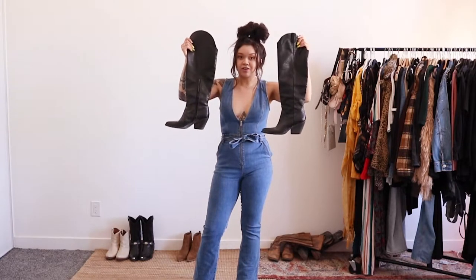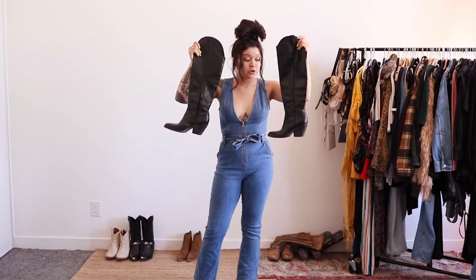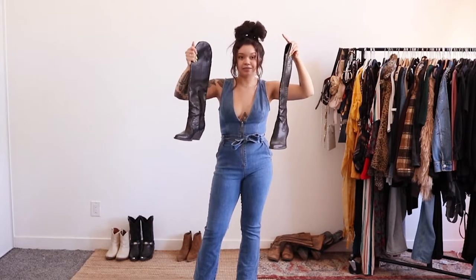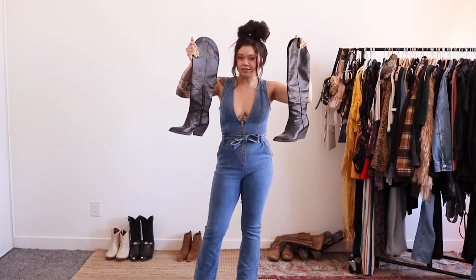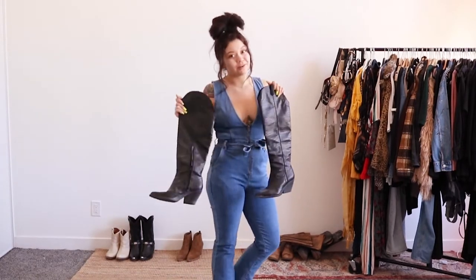I love cowboy boots, so I'm super pumped on this outfit. I feel like it's such a fun outfit and you're guaranteed to get compliments on it. The next ones I'm going to be styling are these knee-high cowboy boots. These ones are dope. I have stomped around in the desert in these, so they're a little dusty — don't judge. But these are the next ones we're going to be pairing an outfit with.